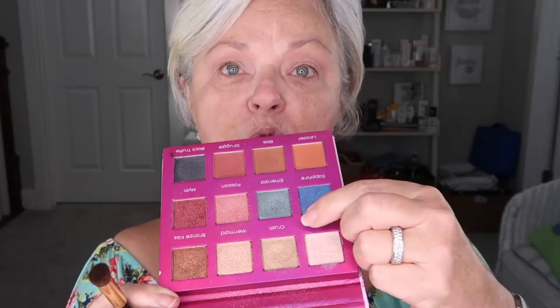Look how pretty that is. Even though I have silver hair, I can wear whatever makes me happy. We shouldn't have to be dictated by society telling us what we can and can't wear when we have white, silver, gray hair. This color emerald is so beautiful — it matches my dress exactly.